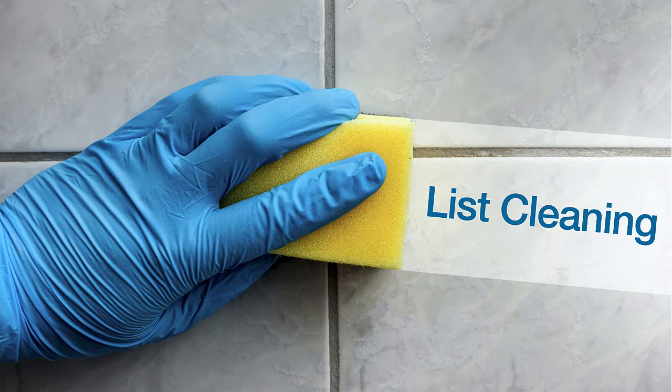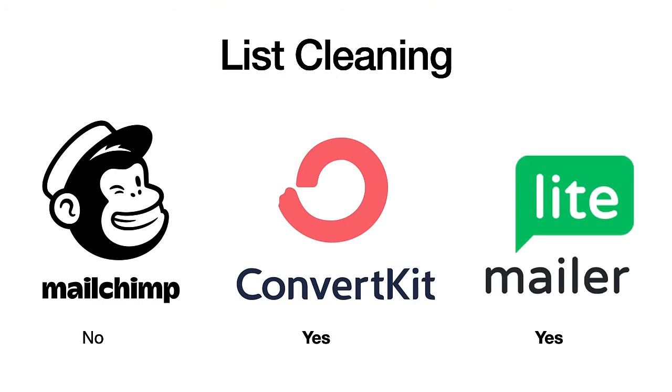To talk about which one is actually more expensive, we need to talk about list cleaning — when you remove inactive emails from your list. Maybe somebody signed up with their old Yahoo address they never check, or maybe they got a new address and haven't re-subscribed, or they're subscribed twice with one address never checked.